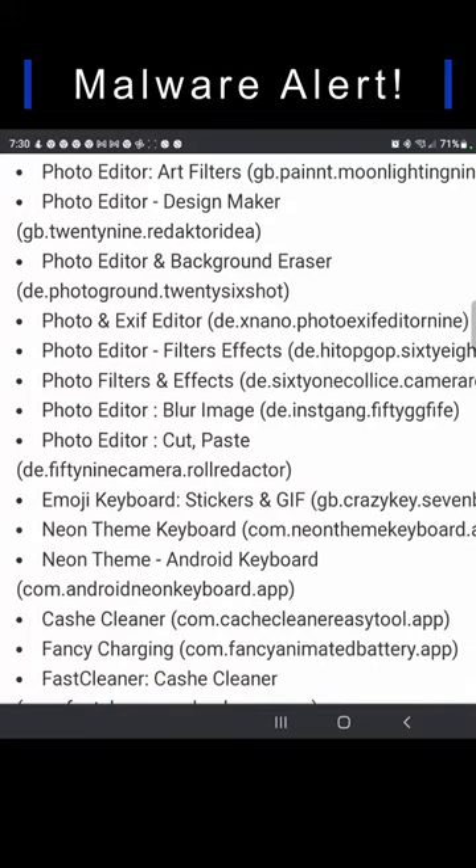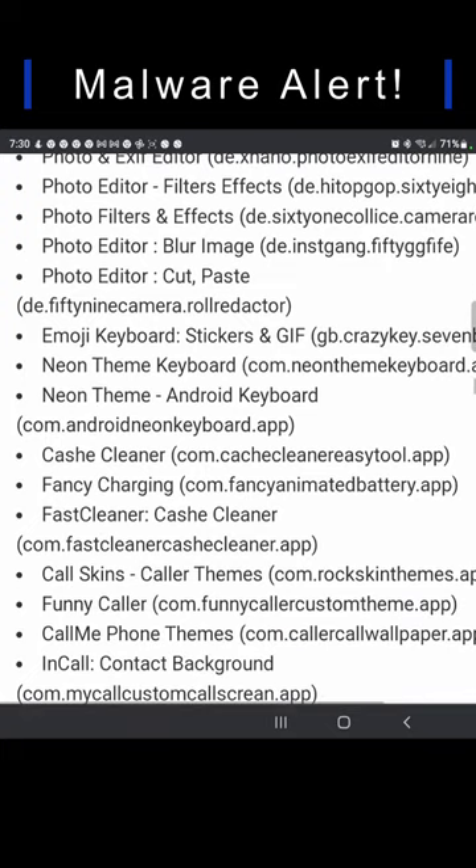Scrolling down the list, we have Emoji Keyboard, Neon Theme Keyboard, Cash Cleaner, Fancy Charging, and Fast Cleaner.